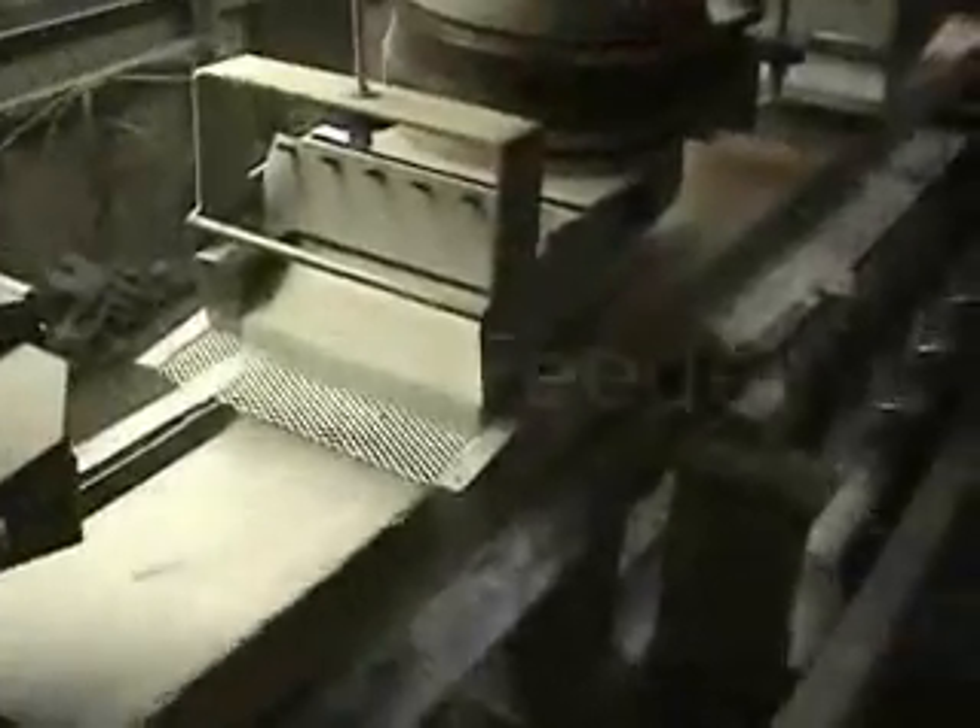Everything's controlled. Here's the header feeder for this unit. You can see the material coming up here. There's a feeder right here.